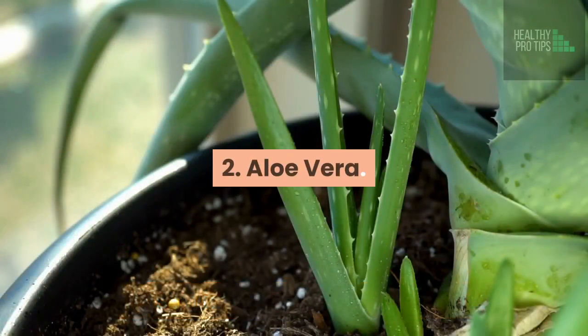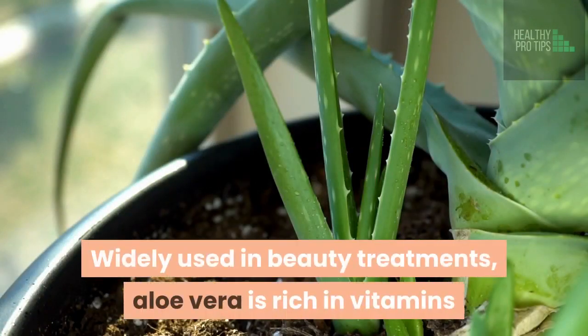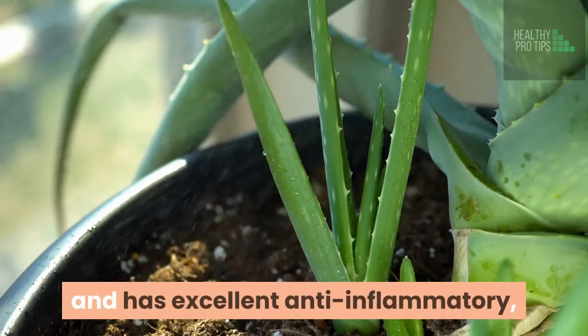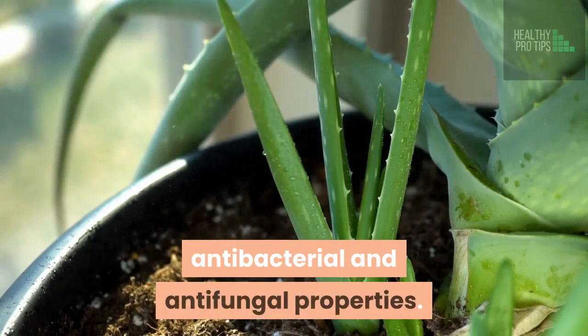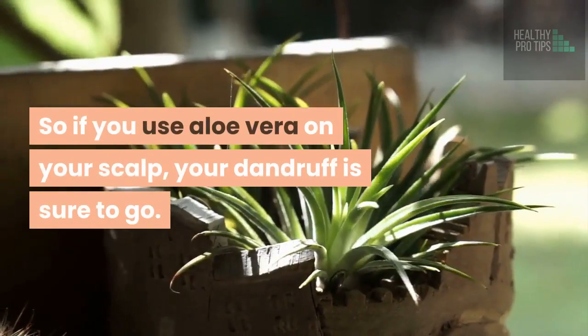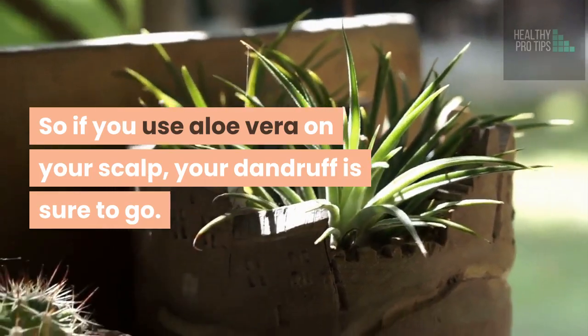2. Aloe Vera. Widely used in beauty treatments, aloe vera is rich in vitamins and has excellent anti-inflammatory, antibacterial and antifungal properties. So if you use aloe vera on your scalp, your dandruff is sure to go.